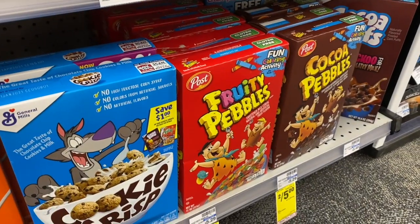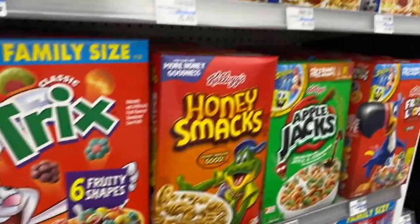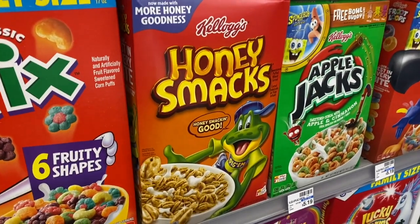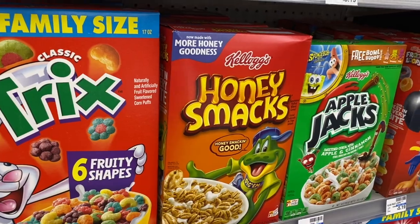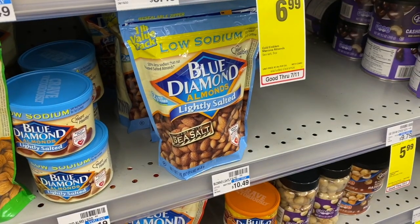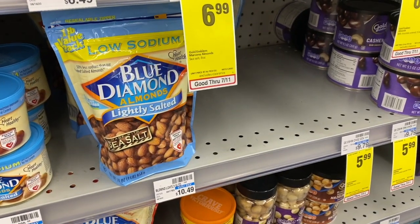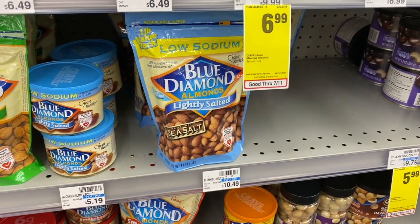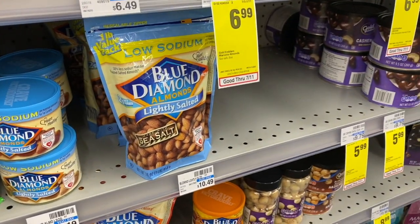The cereal deal of the week is on Post and select Kellogg's cereal, on sale for $1.99. If you have that $2 off $8 CRT, pair it here for a great deal. Also, Blue Diamond Almonds in the 16-ounce size are priced at $5.99, and there's a $1.50 off one coupon from the 6/28 SmartSource, making it $4.49 — a fantastic deal.